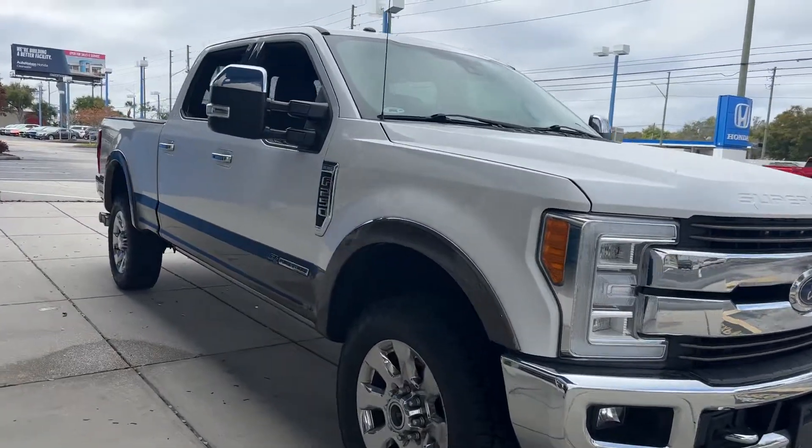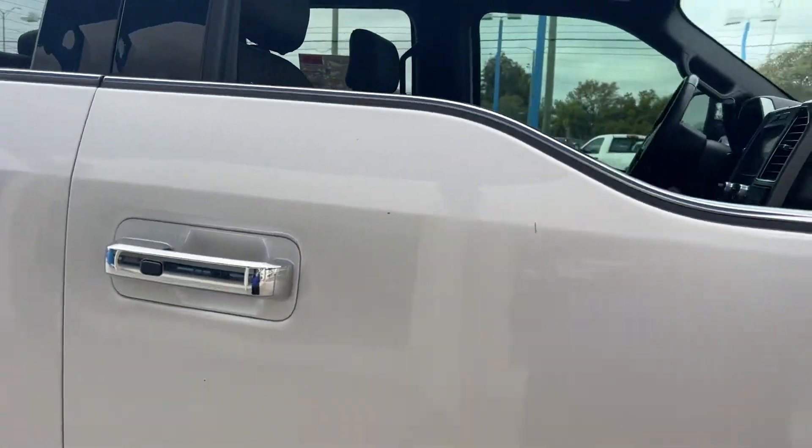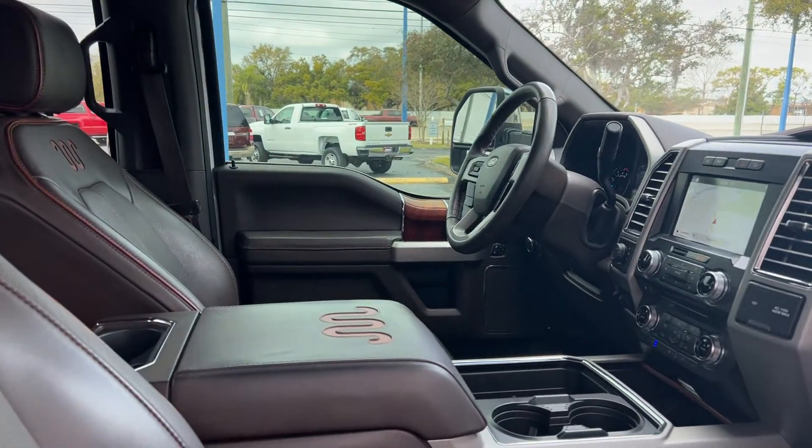This is a 2017 Ford F-250 SuperCrew King Ranch, white over brown leather interior.